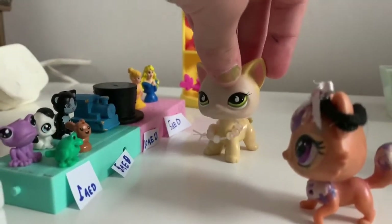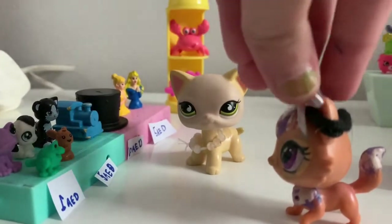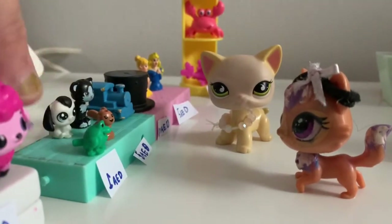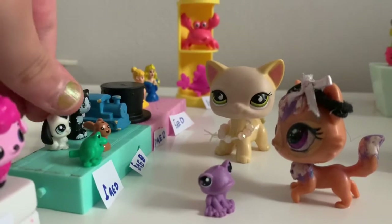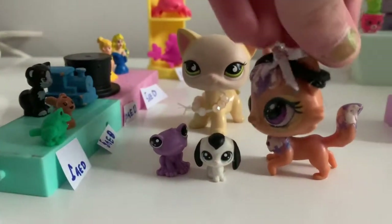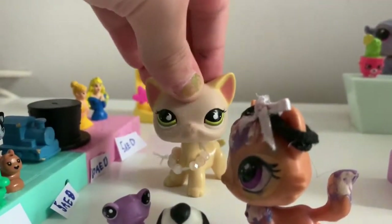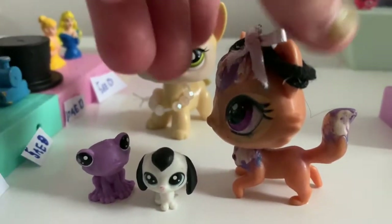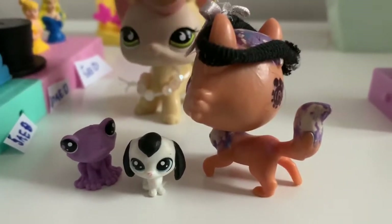Yeah, I know honey. So have you decided what you're getting? Yeah, I want to get this frog LPS and this bunny LPS, and they each cost one dirham. Okay, that's pretty good. Is there anything else you want? I'm still searching. Okay honey.